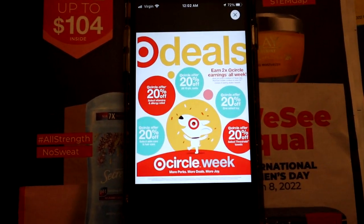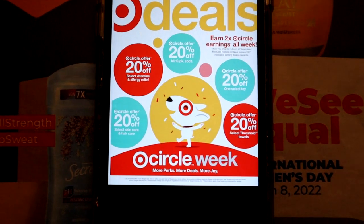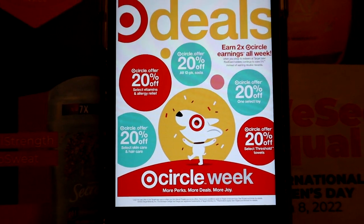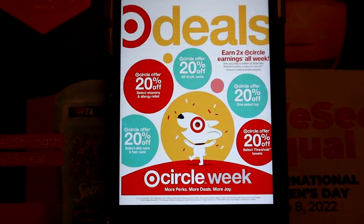Hey, just a quick sneak peek for next week — look at the deals! I'll do another video next week. I'm so excited — lots of Circle offers!